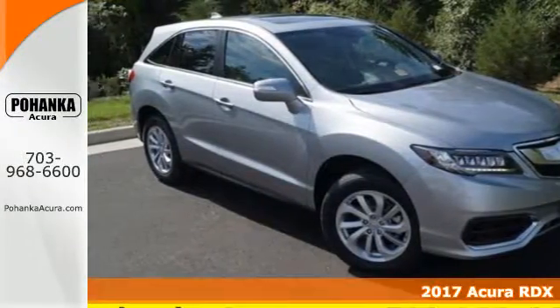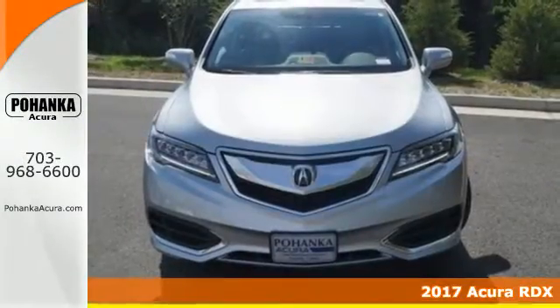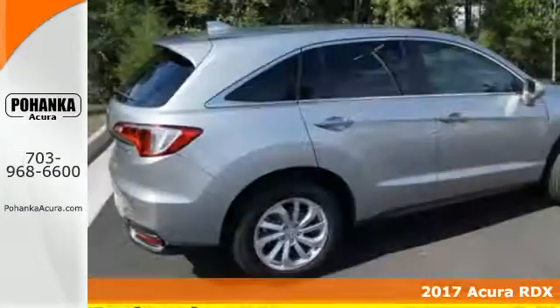It's a 2017 Acura RDX. This luxury crossover provides everything you need to get through your daily routine.